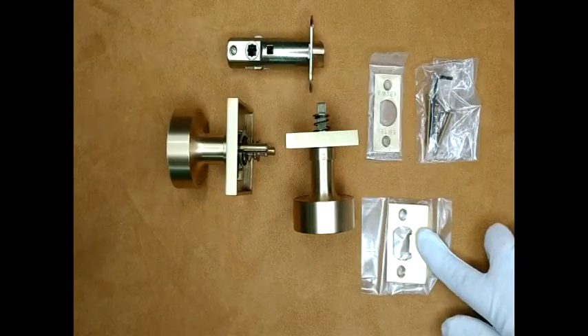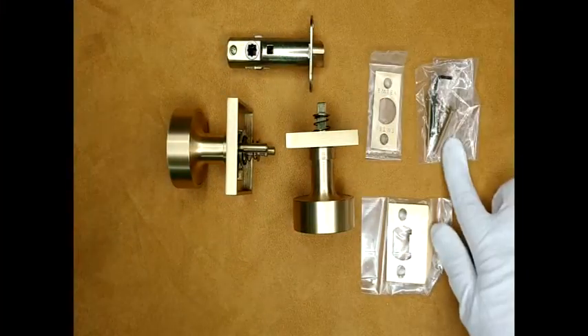The strike and face plates and latches are included in the privacy and passage sets.